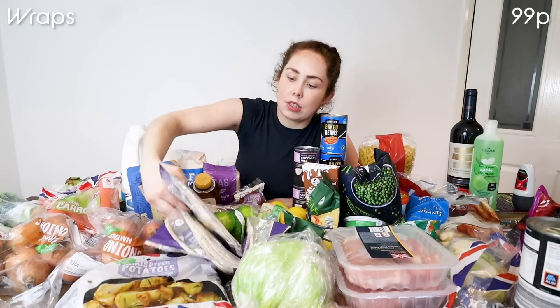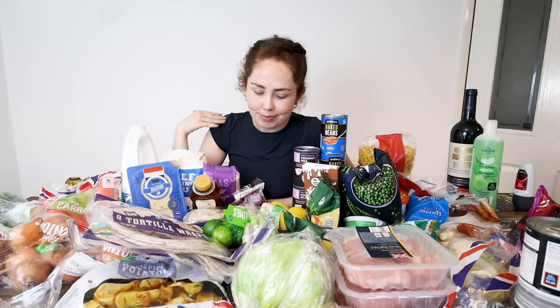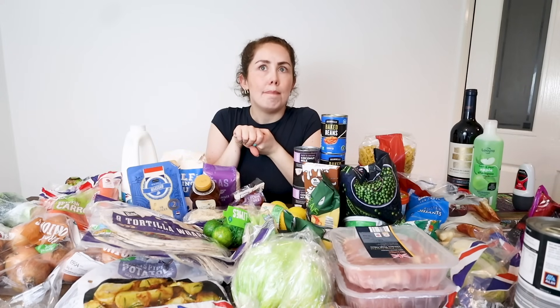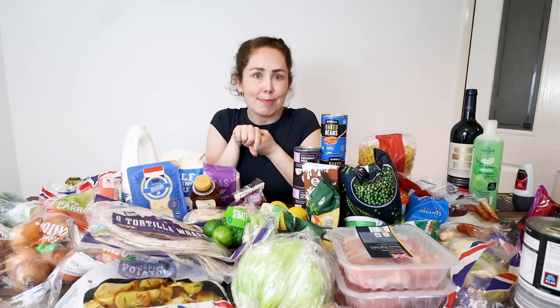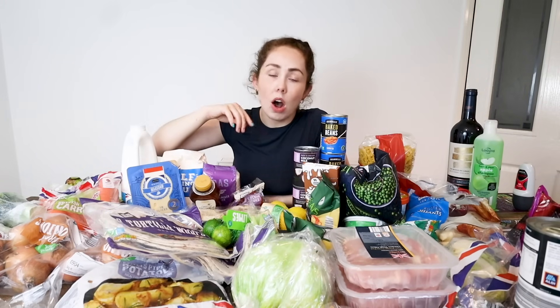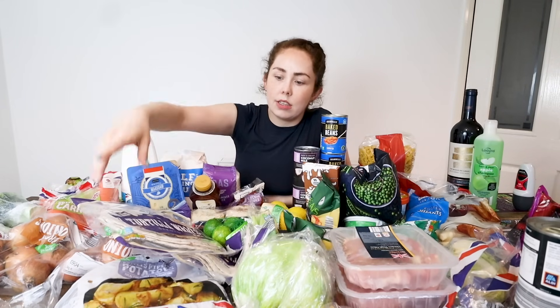I got two packs of wraps — we've been getting the seeded wraps, they're really nice, eight in a pack. We have wraps all the time. This week the meals we're going to be having are fajitas — veggie or chicken fajitas. Lawrence is also making pulled pork Mexican style burritos, which I'm really looking forward to. I often put butter in one of these wraps, microwave it, and give it to Oren as a snack — he really enjoys it. We put the wraps straight in the freezer because they're very easy to separate and take out however many you need.